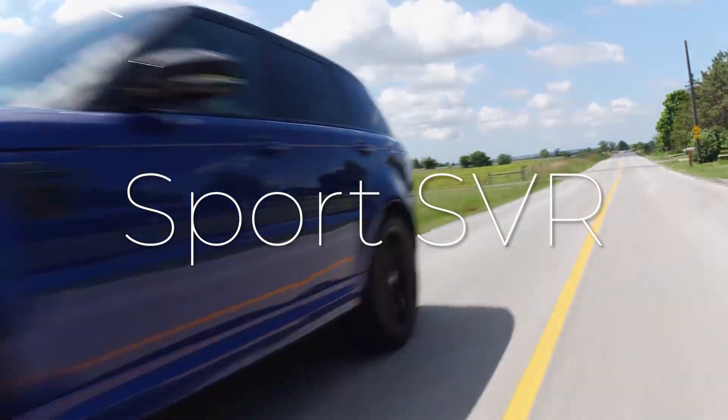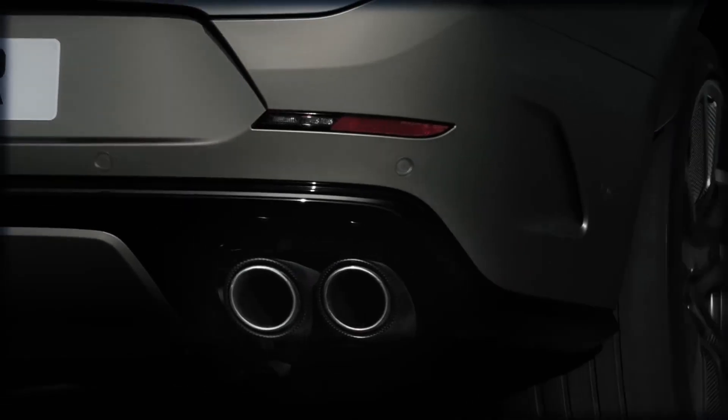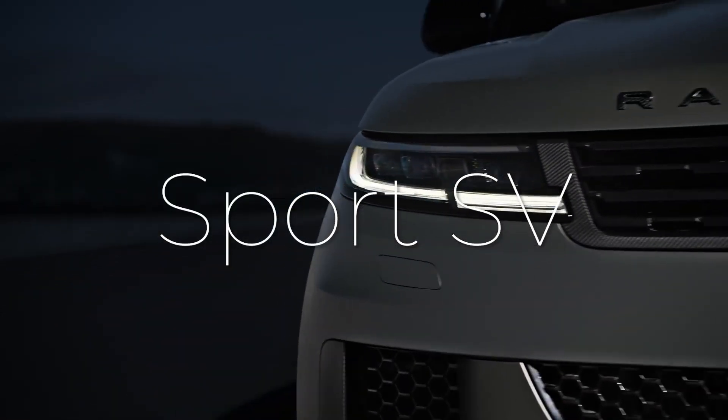The reign of the Range Rover Sport SVR has come to an end, making way for the all-new Range Rover Sport SV.